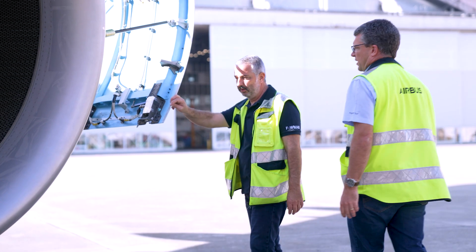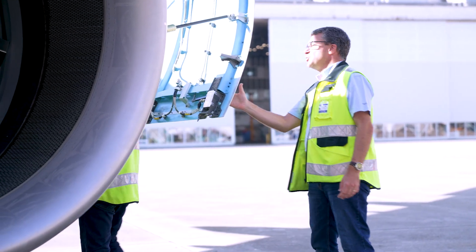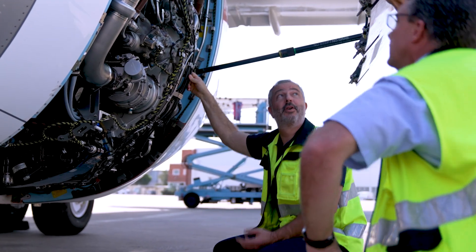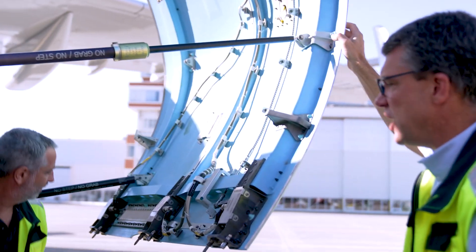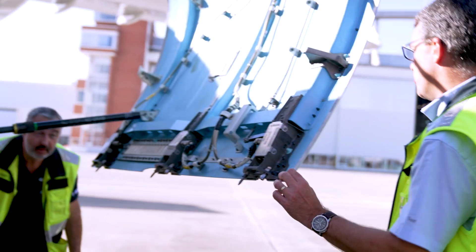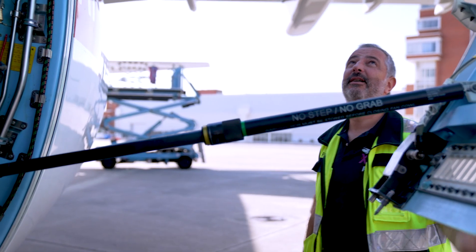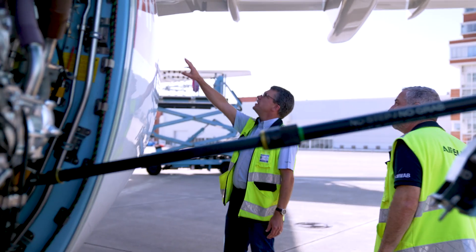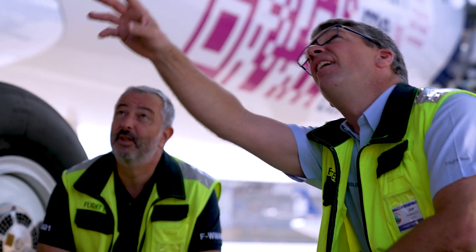We have to look at a lot of parameters over the next 10 days and make sure that everything is behaving normally. The most important for us is everything linked to the novel systems on board the aircraft — fuel systems, the flight control laws for example. We also need to pay close attention to the cabin, looking at parameters such as temperature and humidity to make sure that the environment for passengers on long flights is suitable.